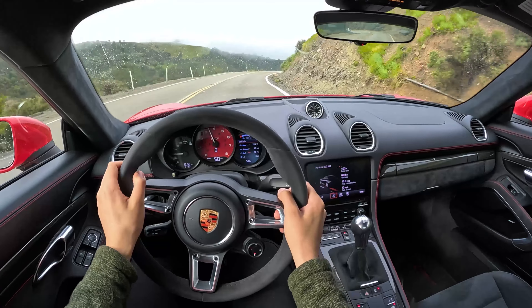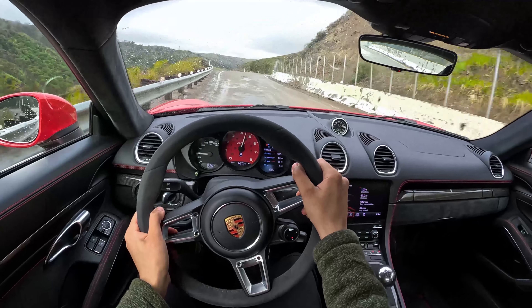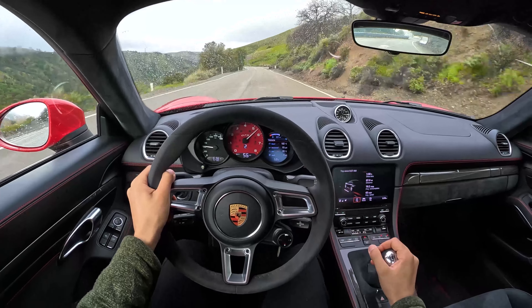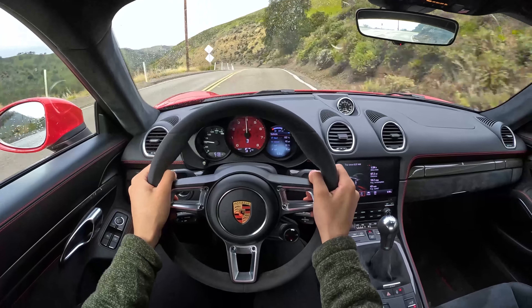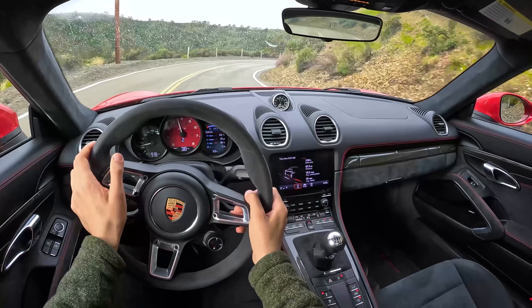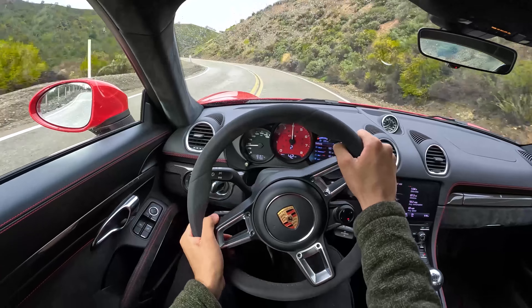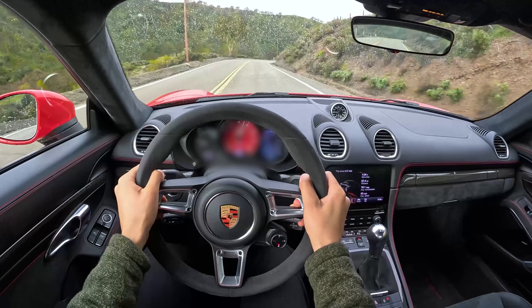I can already tell you that if you want to attack canyon roads as fast as possible with the most confidence, this is probably the car for you. But if you're the type of person that wants to dance with oversteer and have a car that's a little bit more rowdy, that's not what Porsche's about. Porsche's are about being proper — precision, balance. The car inspires confidence that very few can match.